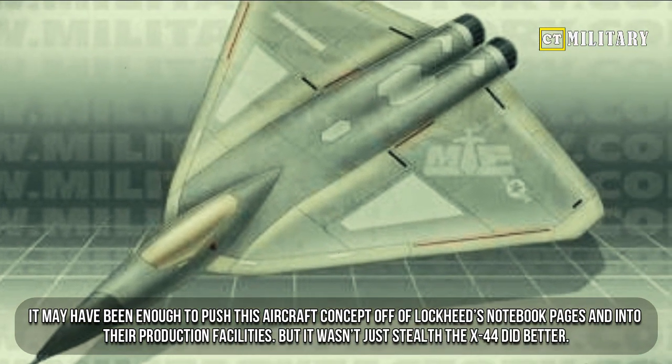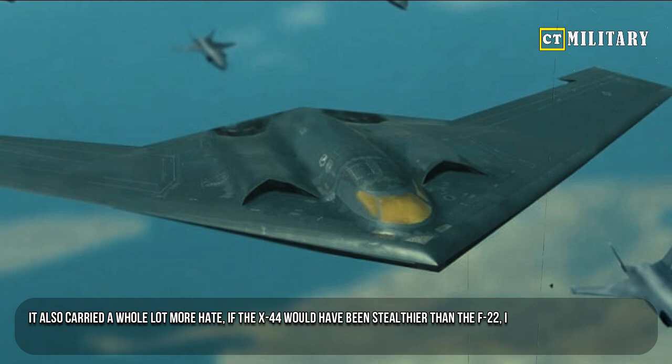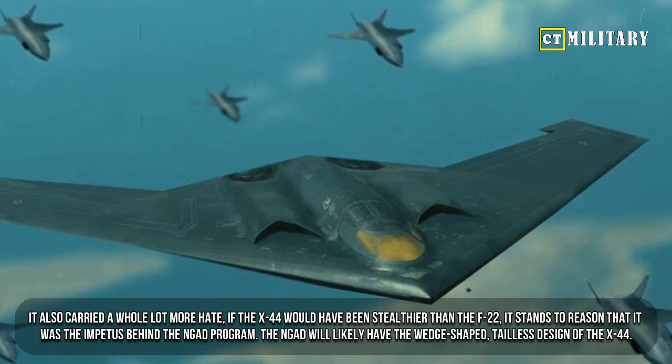But it wasn't just stealth the X-44 did better — it also carried a whole lot more firepower. If the X-44 would have been stealthier than the F-22, it stands to reason that it was the impetus behind the NGAD program.